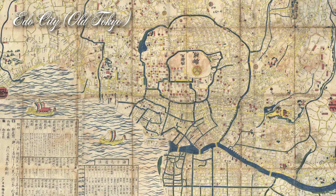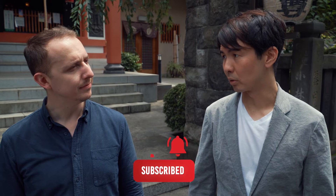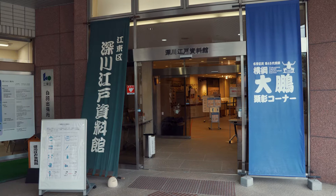Hey everybody, welcome back to another video. Today we've come to Fukagawa, which is on the eastern side of Tokyo. This part of town used to be very close to the old center of Edo, which was the name of Tokyo more than 150 years ago. I heard that Fukagawa is the original birthplace of sumo wrestling. That's right — while the epicenter of sumo has relocated to Ryogoku, there are still a few sumo stables left in this neighborhood.